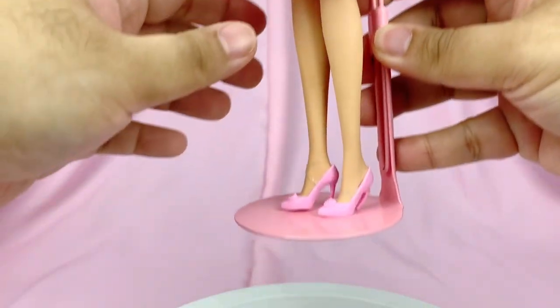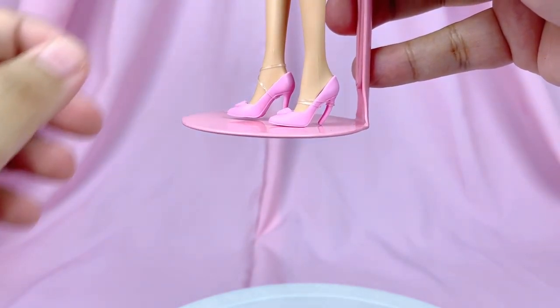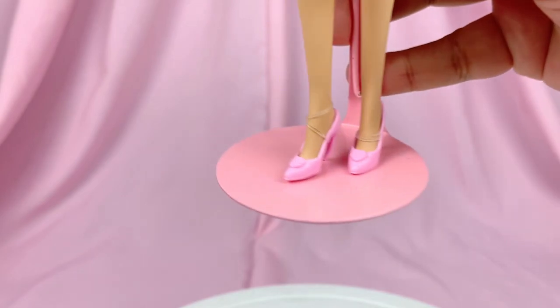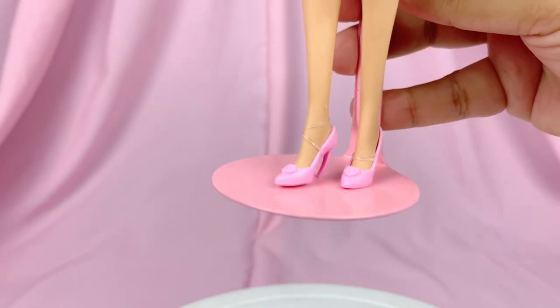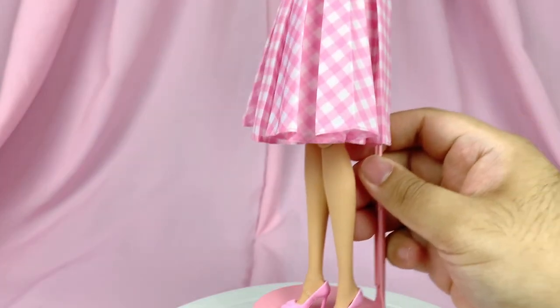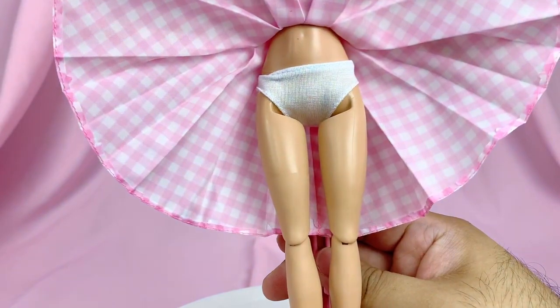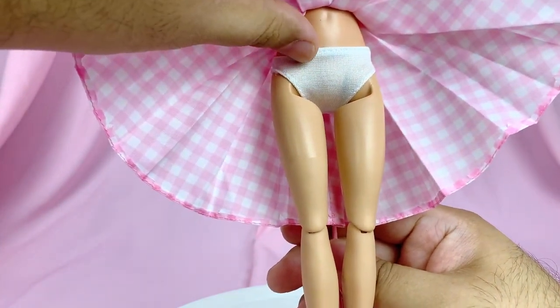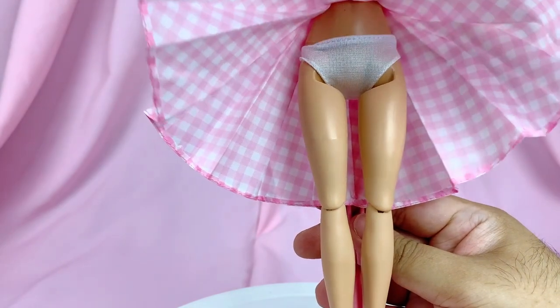She has her pretty pink pumps with a little heart-shaped bedazzlement at the tip. The heels are kind of squishy so they will bend a little under the weight of the doll. This last part shook me — she actually comes with fabric undies! I was not expecting that at all, but it's actually really super cool.